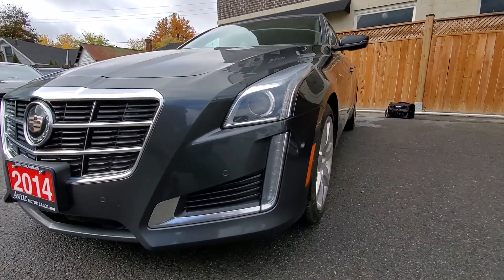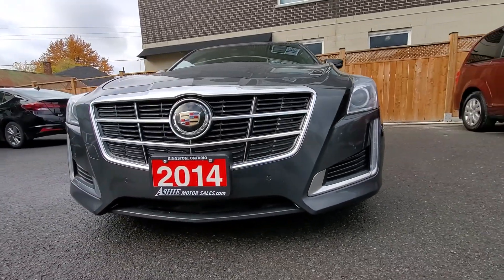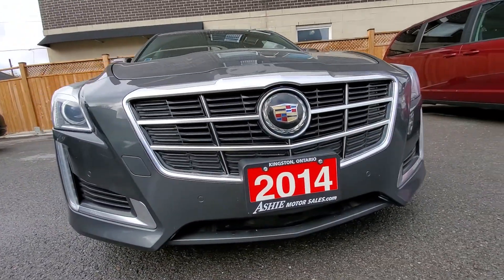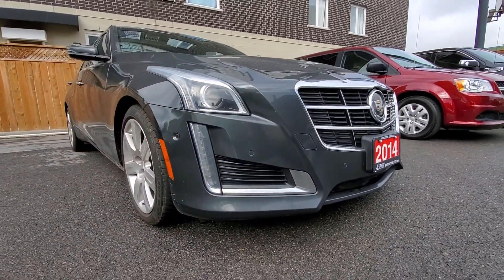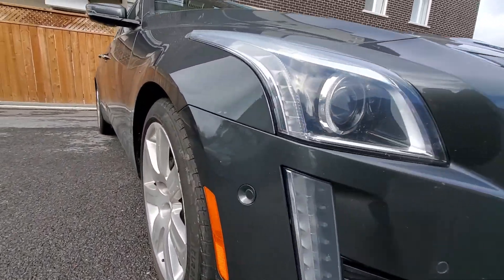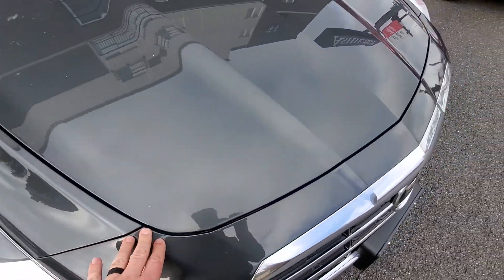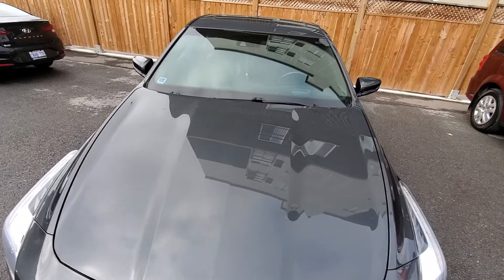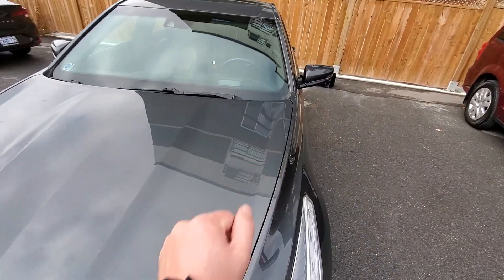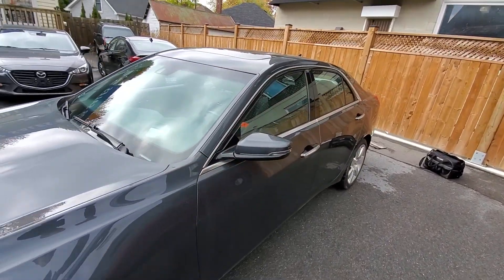Front fascia — headlights look good, grille looks good, I don't see any signs of major damage. Everything looks pretty good. There's a little bit of a ding right there. As we go up, the hood looks good — no major chips or any issues like that. Hood looks nice and straight. Gaps all look good throughout. No accidents or anything like that, so we're not overly worried.